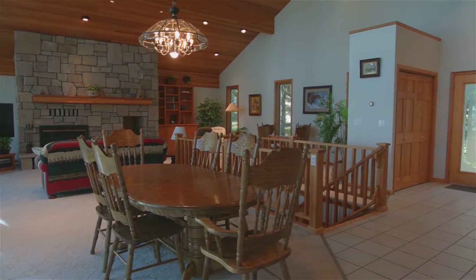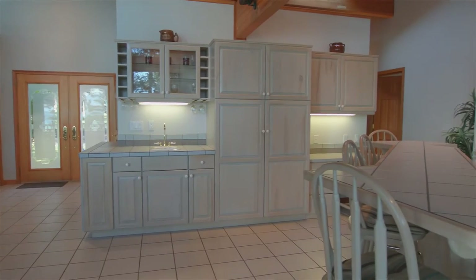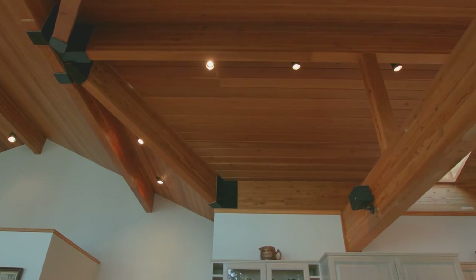Upgrades include two stone fireplaces and a Montana-style wood ceiling with commanding beams.